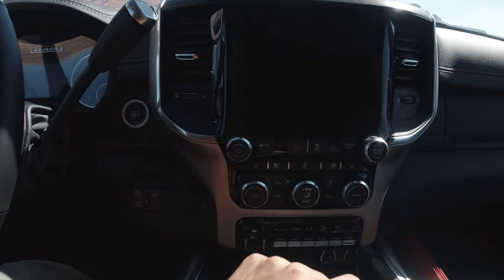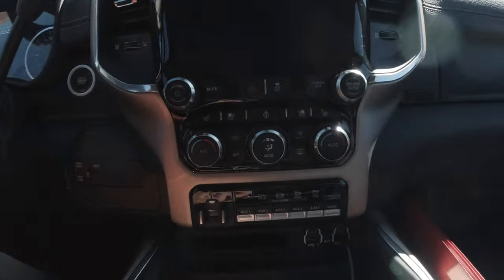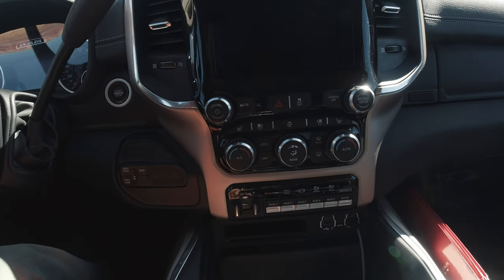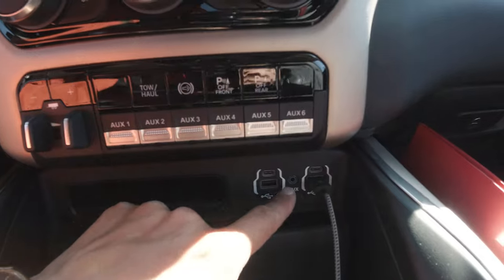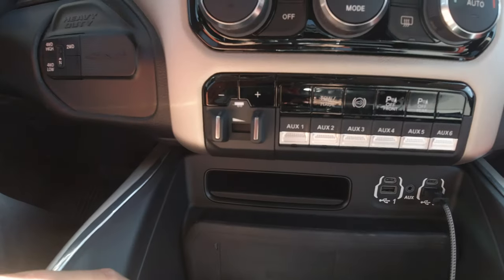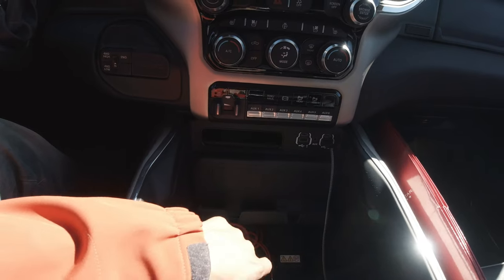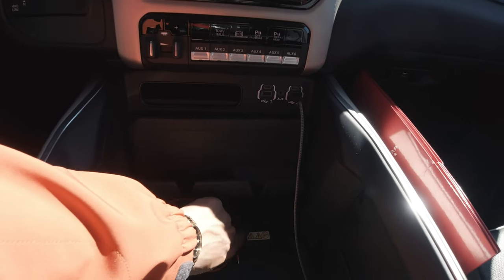We have heated seats and cooled seats, as well as a heated steering wheel — this is for the driver's side and this for the passenger side. Then you have all your thermostat controls, and down here auxiliary controls, tow haul mode, jake brake, and parking sensors on the front and rear that beep when you're getting close to something. Down here we have USB-C and USB charging ports, an aux port, and additional deep storage.